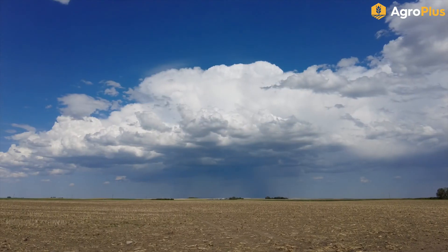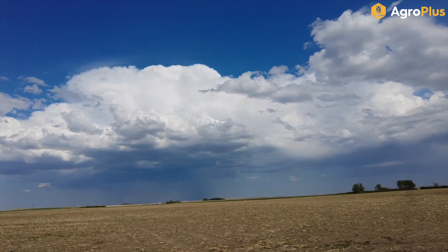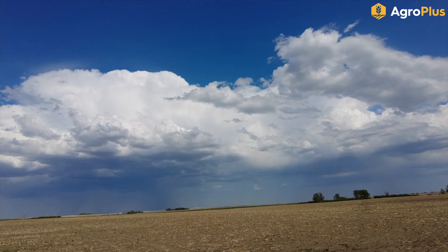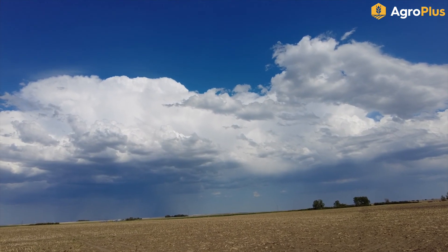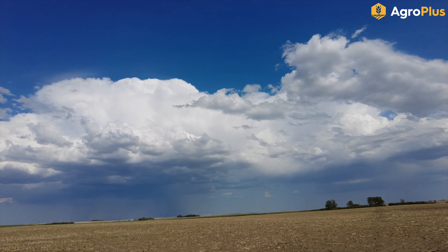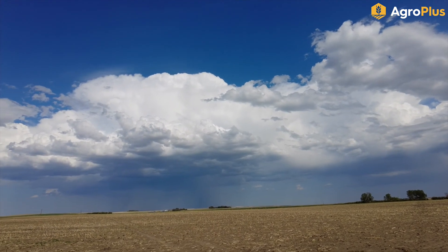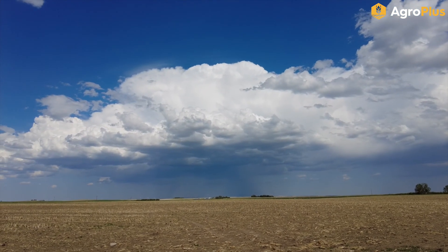We've got quite the storm developing out to the east — apparently this is going through the Picture Butte area right now and there's a severe storm warning for large, dangerous hail. There's quite a stiff wind at the moment coming out of the southwest, which would be directly behind me, feeding straight into this storm. That's driving all of our humidity from the heat today straight into that storm and feeding it.